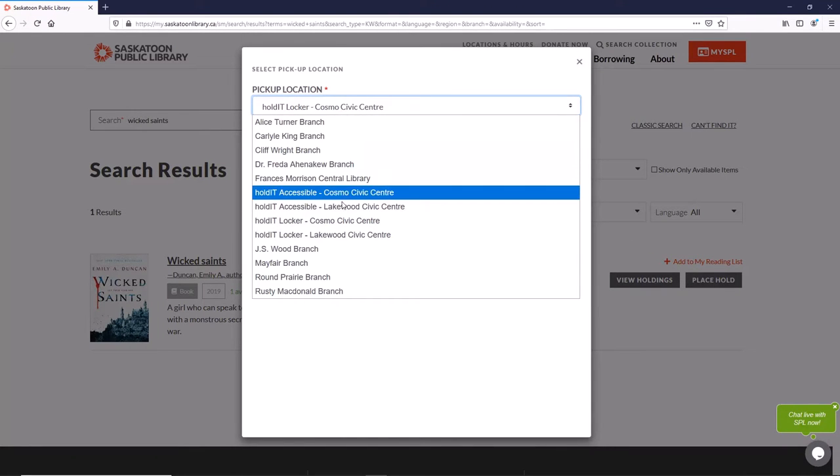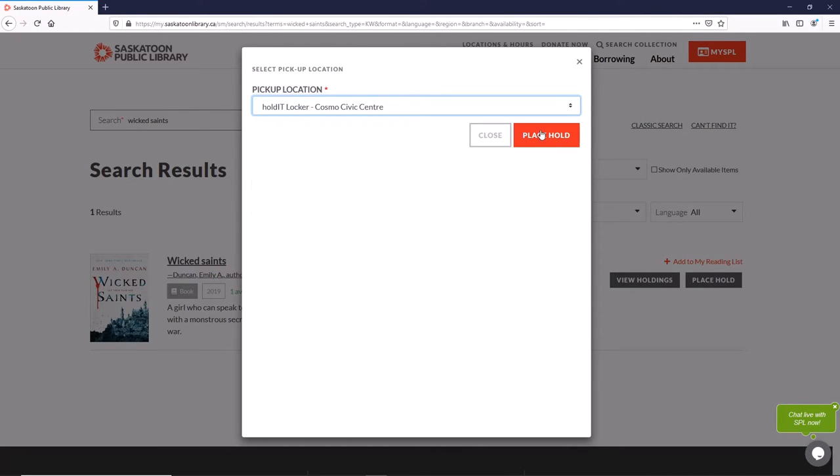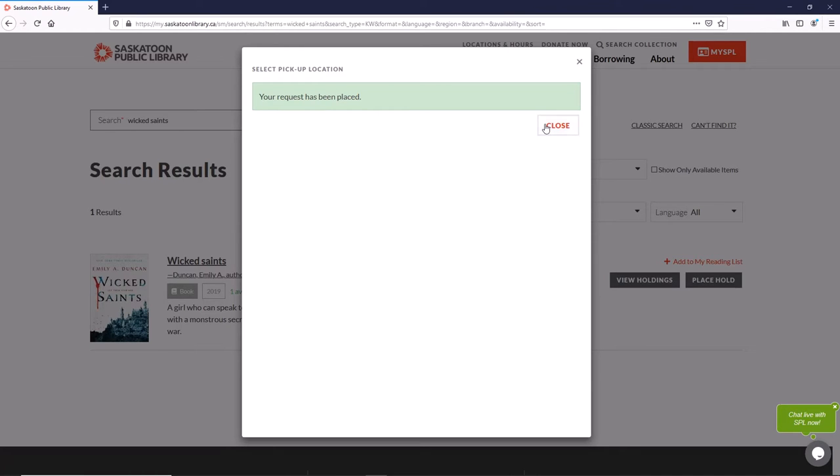Accessible lockers are the ones that aren't too high up or too low down. Once you get a notification that your items are ready for pickup, you have two days to come and get your items.